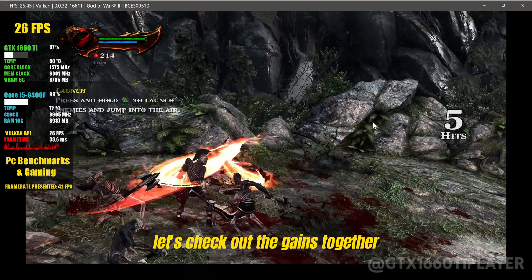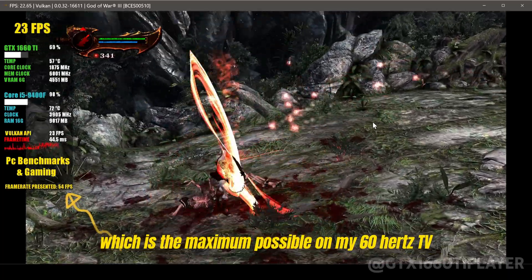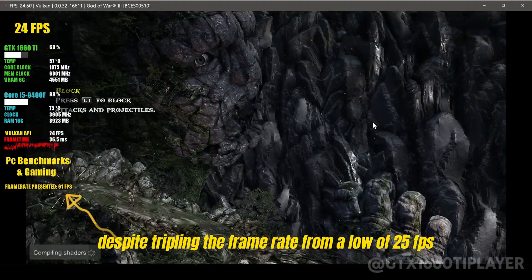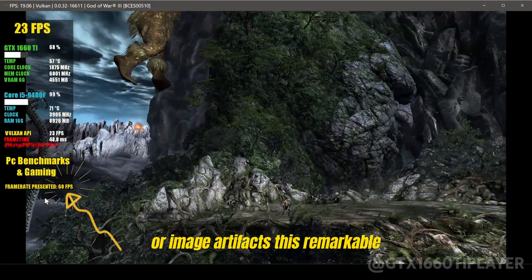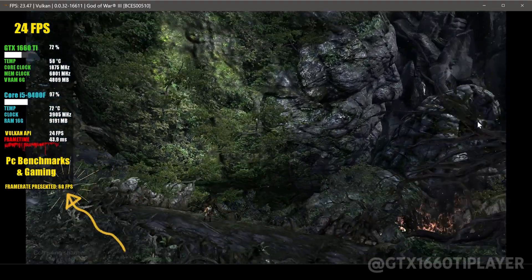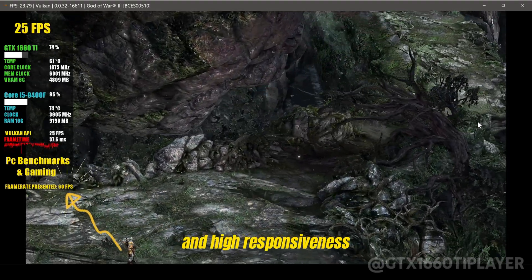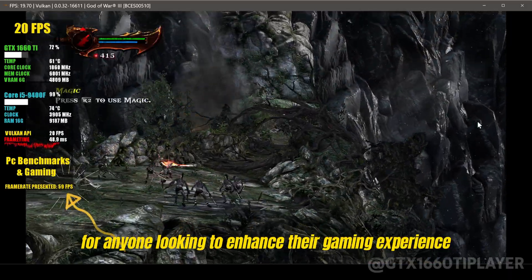We've now reached 60 FPS, which is the maximum possible on my 60Hz TV. I'm genuinely impressed with the results. Despite tripling the frame rate from a low of 25 FPS, I'm not experiencing any issues with high latency or image artifacts. This remarkable performance is due to the GPU not being pushed to its maximum capacity, allowing lossless scaling to operate with optimal efficiency. The technology ensures smooth gameplay and high responsiveness even under demanding conditions, making it a game changer.